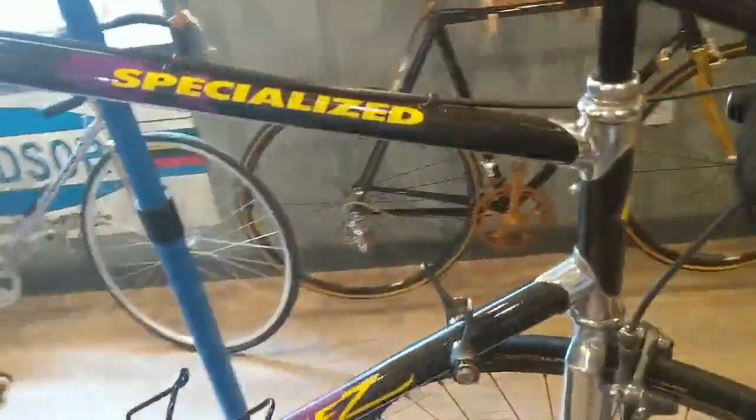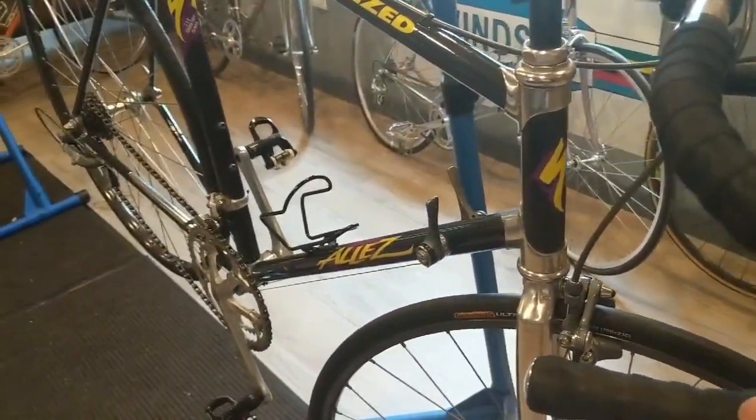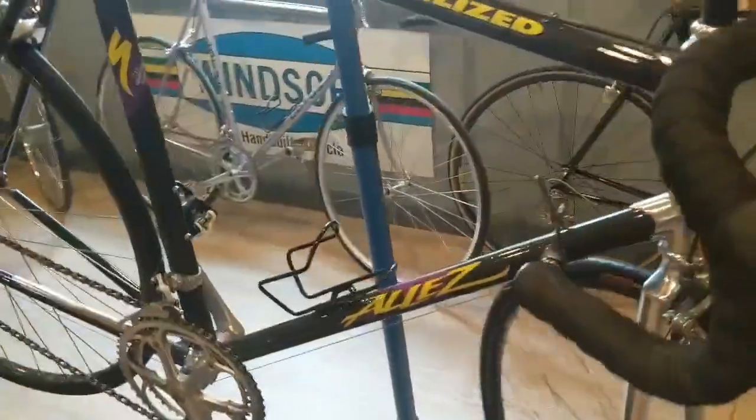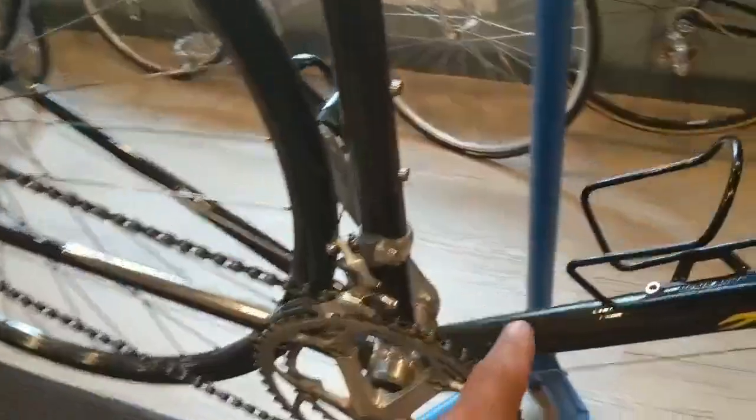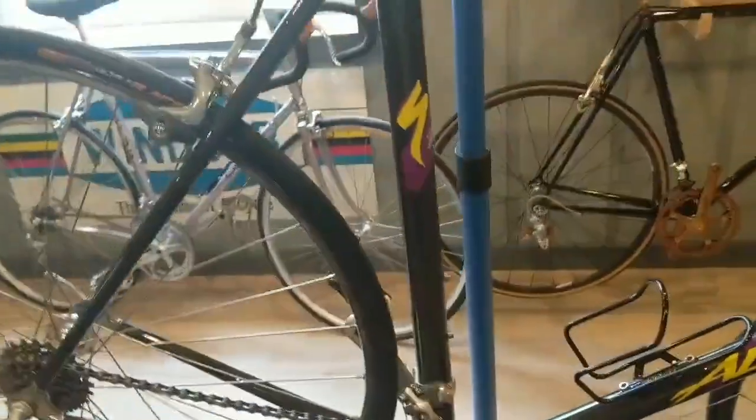I rode the bike once so far and it rode pretty nice. Now, they warn guys my size to be careful with it — I weigh about two and a quarter. Getting out of the saddle, they say it's possible to maybe get some failure around the bottom bracket. Hopefully I don't experience that.